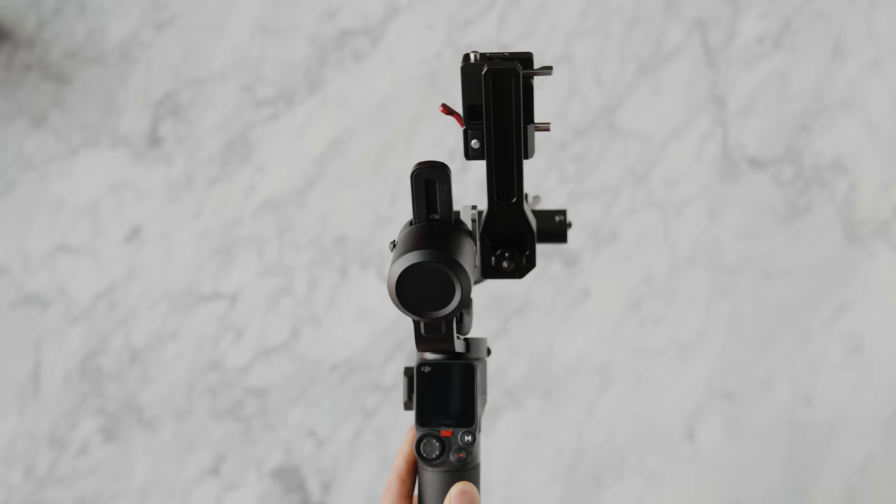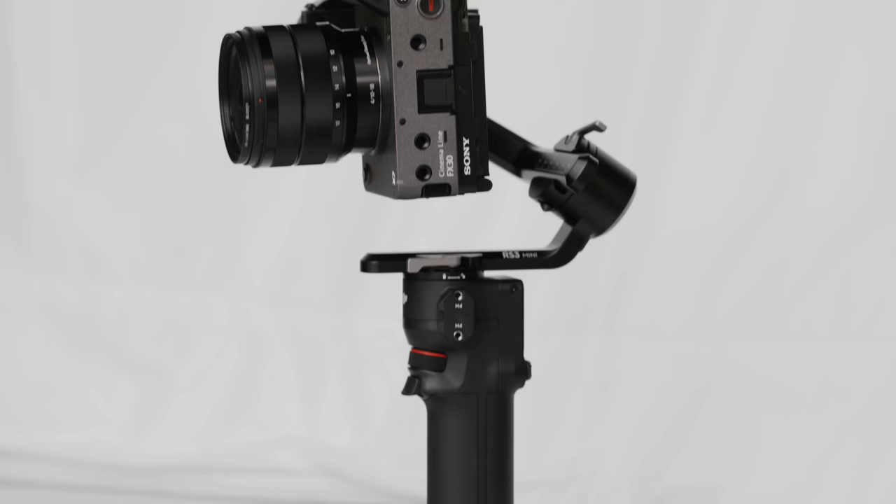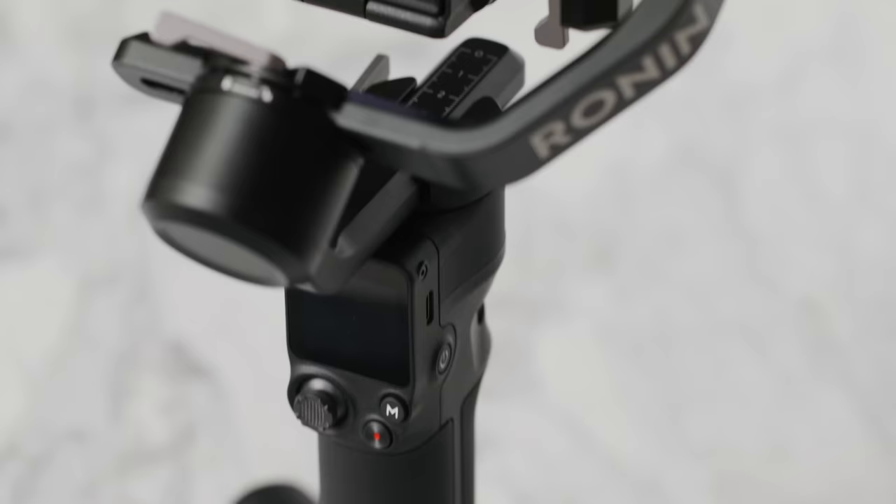Another really exciting product here is the DJI RS3 Mini. DJI has really been pushing the boundaries of professional equipment for the average consumer to use, but more specifically what I really like about the last couple of years is that they've also been making products that focus on vertical content, which is kind of becoming the trend lately.